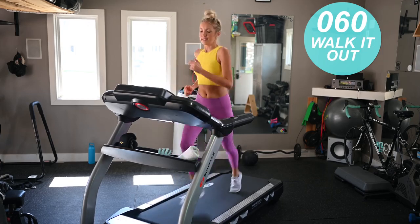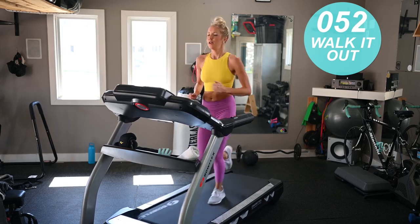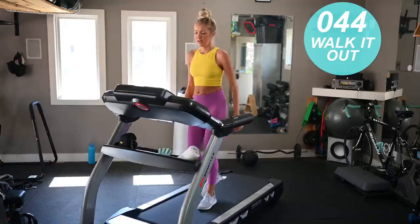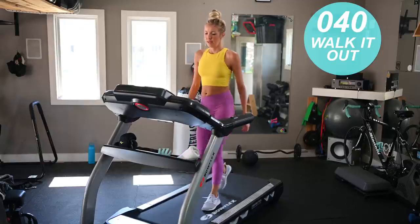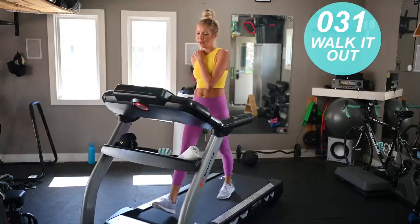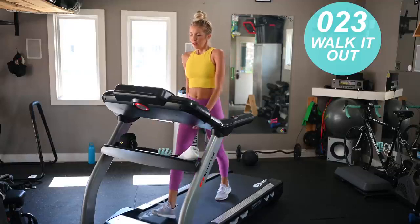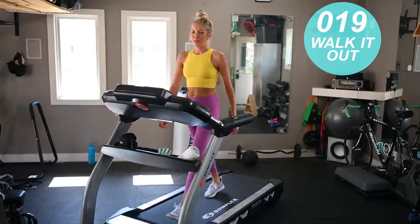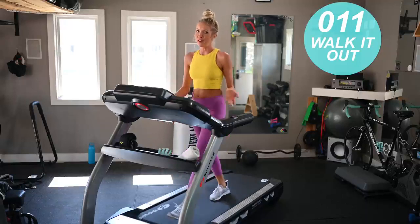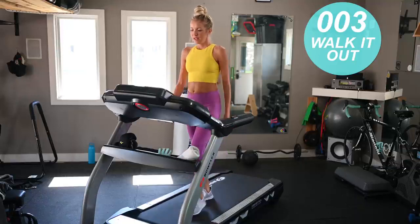Walk it out — 60 seconds. 30 seconds left here. We've got one more one-minute all-out, then we're going to take it down, then we've got a 30-second all-out, and then we're done. Three, two, back to that all-out — two to three miles per hour above your base pace. Let's get this, one minute here. We're so close to being done.